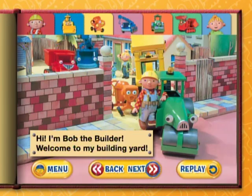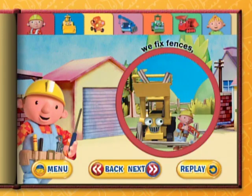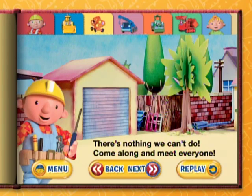Hi, I'm Bob the Builder. Welcome to my building yard. I can fix anything, together with my team. We fix fences, repair roads, and even build barns. There's nothing we can't do. Come along and meet everyone.